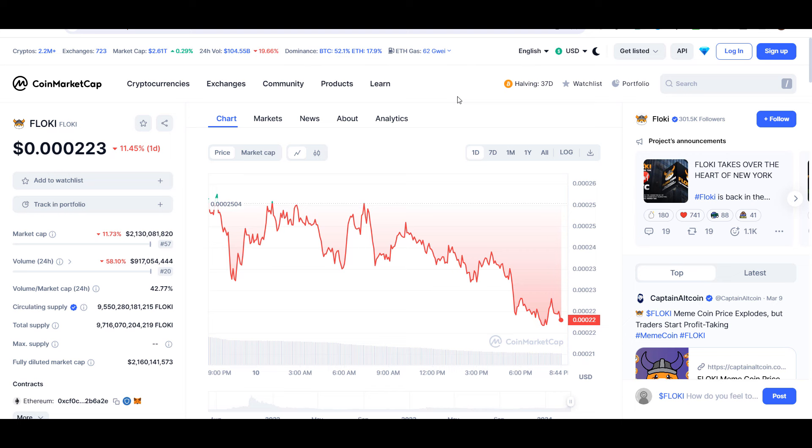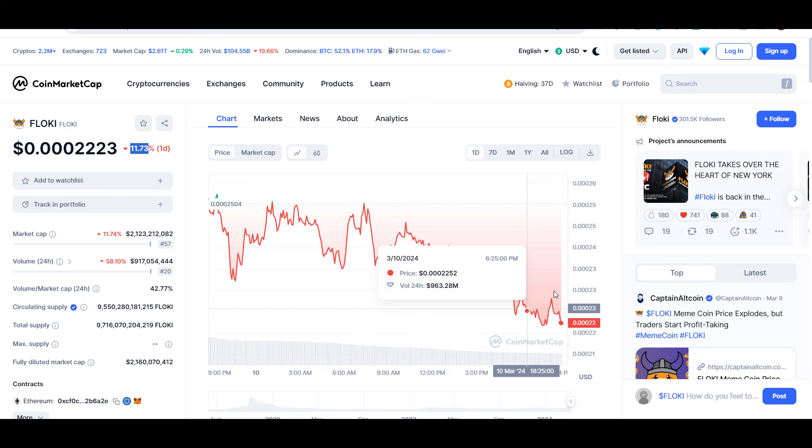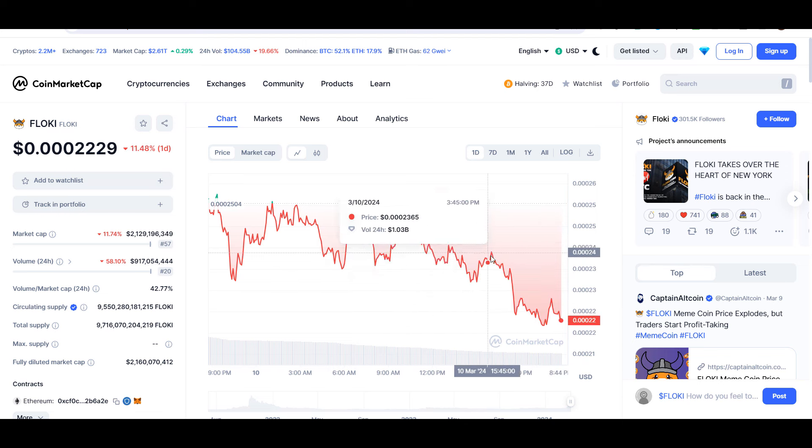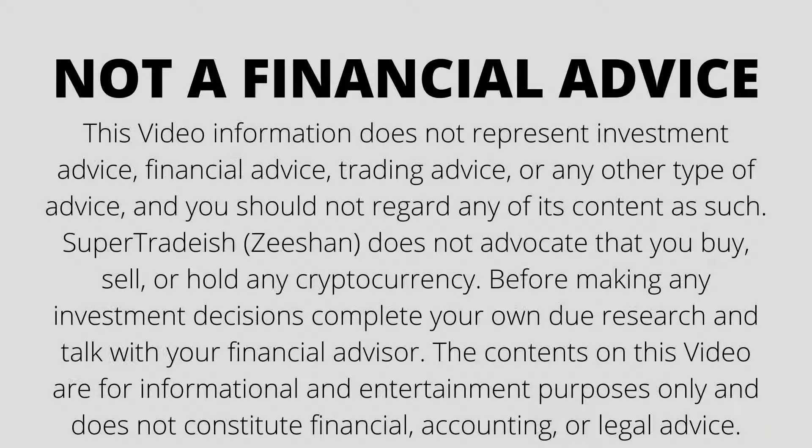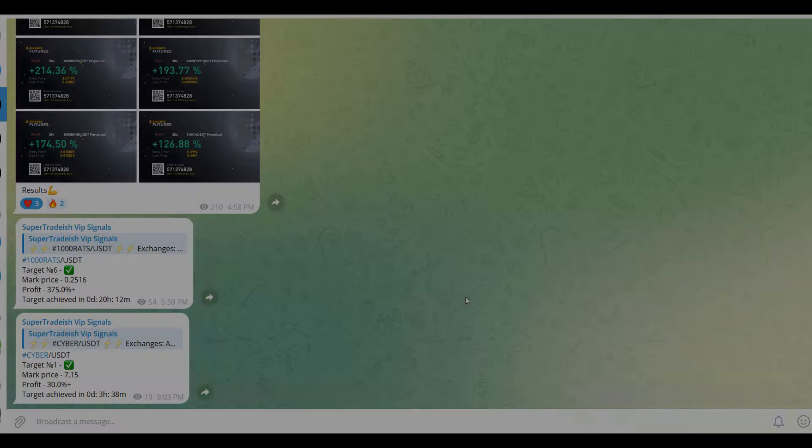Hello guys, my name is Dishan and welcome back to Super Tradish YouTube channel. In this video I'll give you an update about Flocky coin. This coin is down around 12% so far. Later in the video I'll give you the exact entry price, whether buying this coin is a good idea or not, all the take profit levels, and all the good technical stuff. If you're interested, please watch this video till the end and don't forget to like.